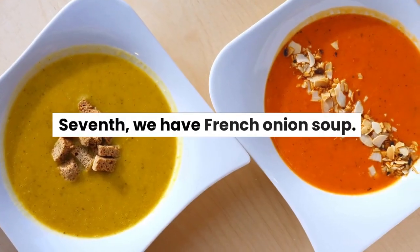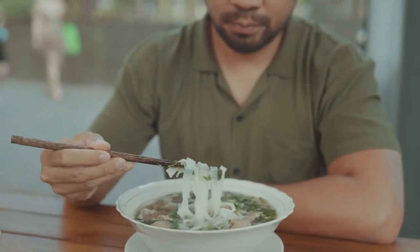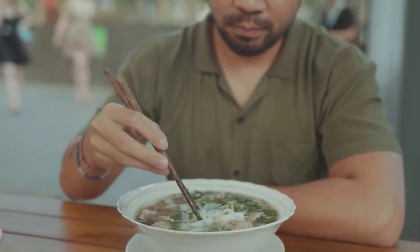Seventh, we have French onion soup. This classic French soup is made with caramelized onions, beef broth, and melted cheese.